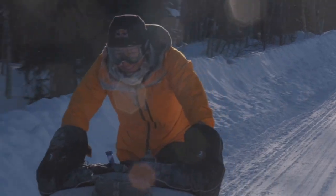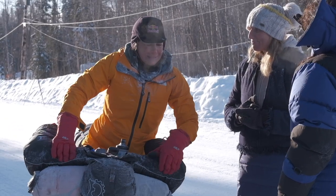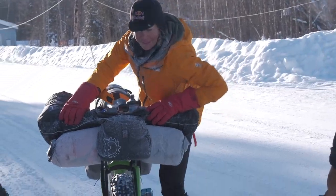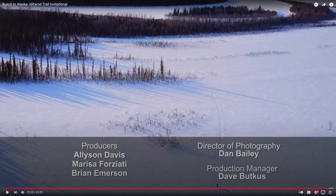Rebecca did end up finishing the ITI that year. The result was a 23-minute production for Outside TV called Rush to Alaska, a bunch of my footage was used, and I got a full director of photography credit — my first huge milestone. Just like that I suddenly became a pro cinematographer as well. You can watch Rush to Alaska at this link.